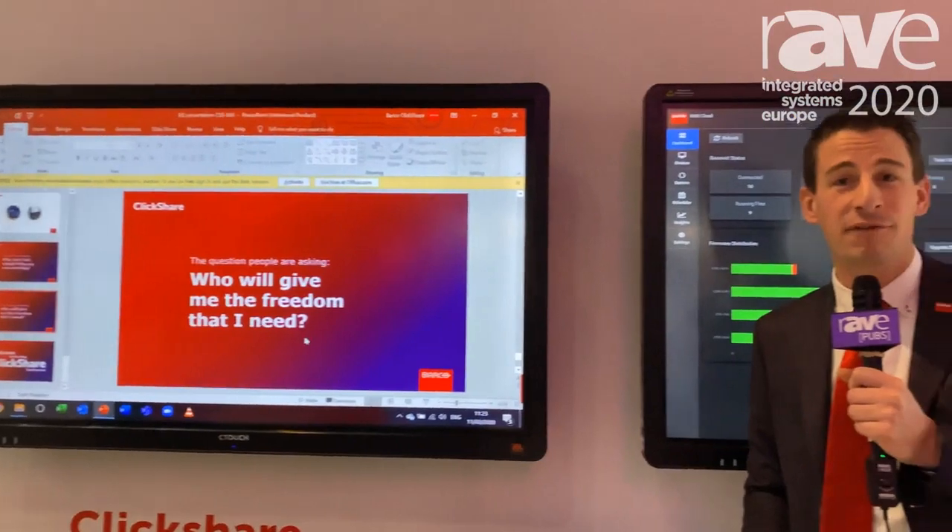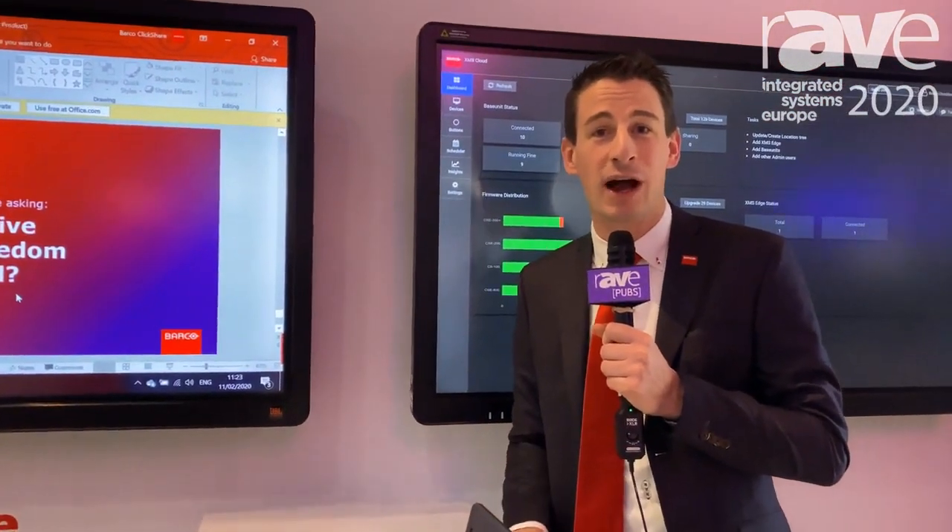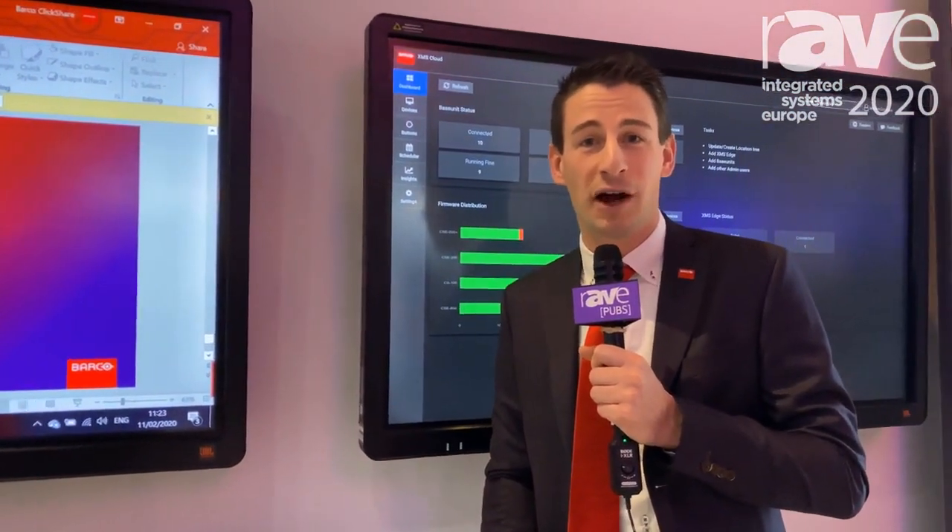So that's it for what we have. Come and visit us at ISE and also have a look at barco.com to find out more about our products.